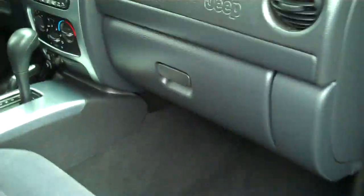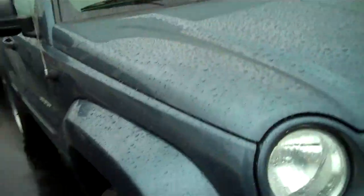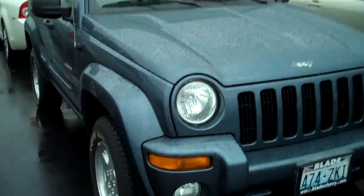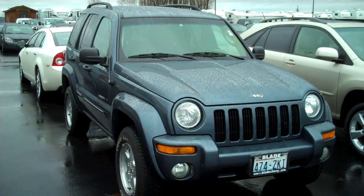I don't see any nicks or scratches down the passenger side either. Passenger seat is just as clean and pristine as the driver's seat. No cracks in the dash. Oh, I thought it was a scratch — it turned out to be a piece of grass. Thank you for letting me show you the 2002 Jeep Liberty Limited and for giving us here at Blade Chevrolet a chance to earn your business. Have a great day.